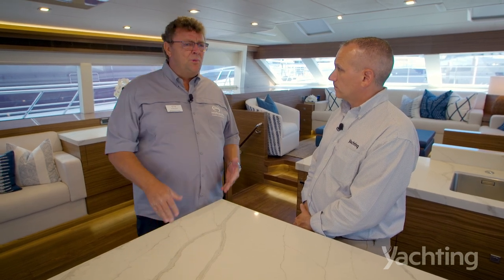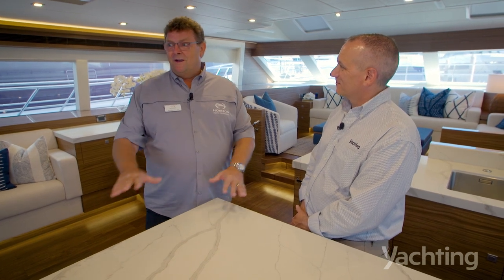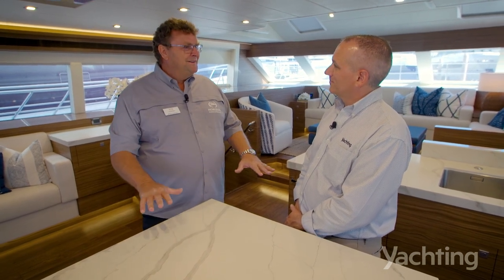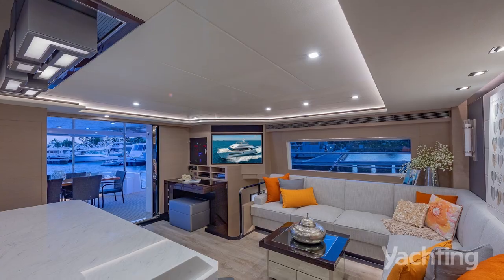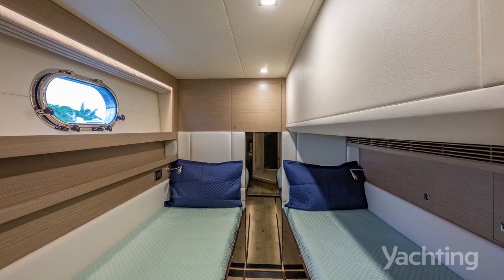We find that a very important part of the sales process. When you buy a boat and have the option to customize, you get a little nervous — what am I going to choose? She calms the couple down, walks them through the whole process, and it becomes a fun event.